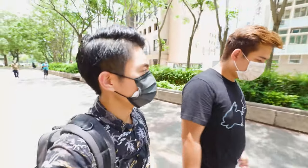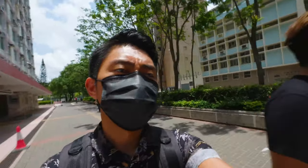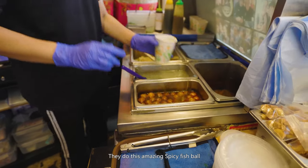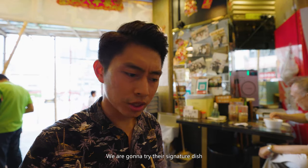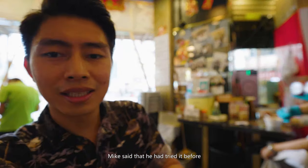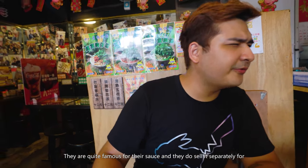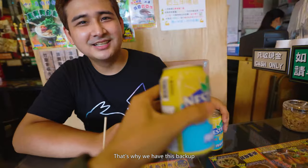We're now heading to a Michelin-star snack shop in Kwun Tong. They do an amazing spicy fish ball and other snacks. We're trying their signature extra spicy fish ball and also what we think is a chicken leg. Mike has tried it before and says it's very spicy — they're famous for the sauce, which they also sell separately for 68 dollars per small jar. I'm not great with spice so I have a drink as backup.